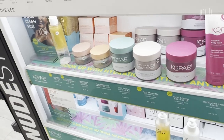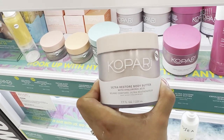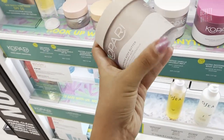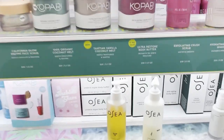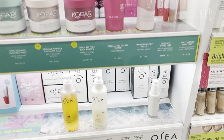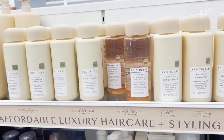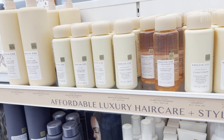So apparently one of the people who worked at Ulta recommended the Kopari Ultra Restore body butter. So we shall be getting it — hashtag influenced. We're also seeing brands we haven't seen in so long: Osea, Indie Lee. Clearly it's selling well — the shelf is like empty. Okay, so we're in the hair part. This is my favorite shampoo from the Kristin Ess line.